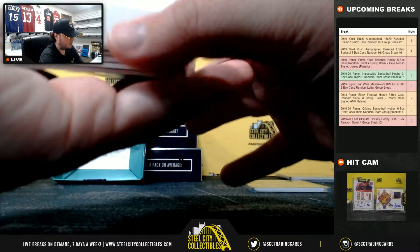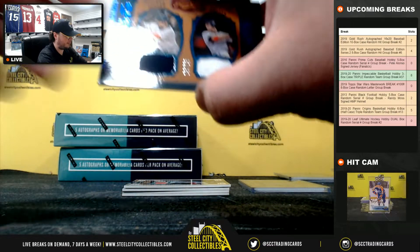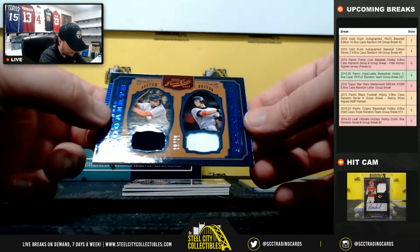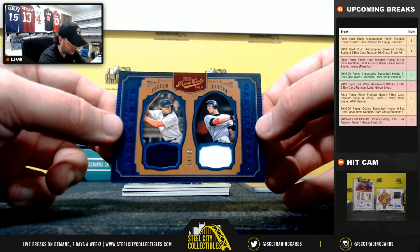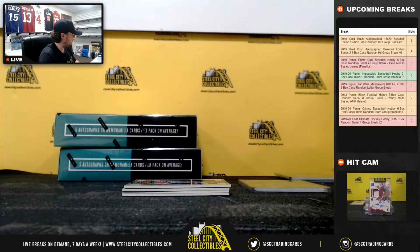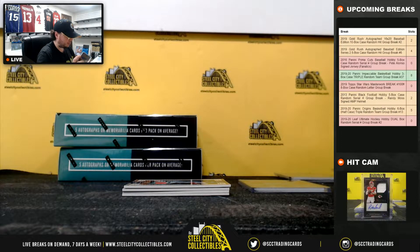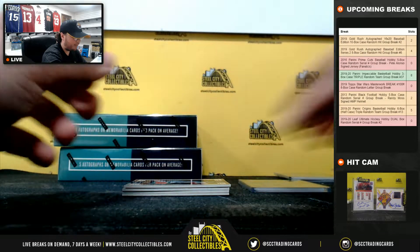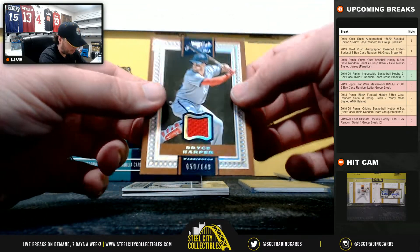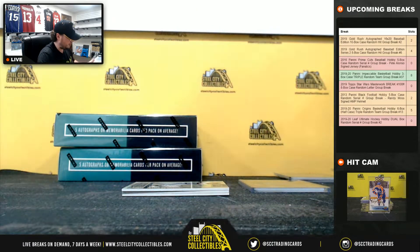Box number 3. Xander Bogaerts and Nomar Garciaparra, 18 of 25, going to Nicholas. Bryce Harper jersey, 59 of 149, going to Justin.